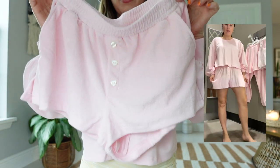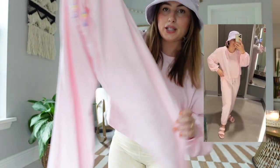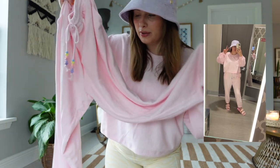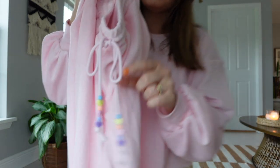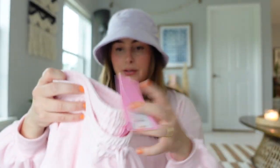Of course I had to get the matching terry cloth shorts to go with the sweater — I think it's such a cute little outfit. I got the pink top in a large and the shorts in a medium because they just looked a little bit cuter. I also grabbed the actual pants as well, which are so comfortable, and this little color detail really sold me — just such a sweet, cute added touch.